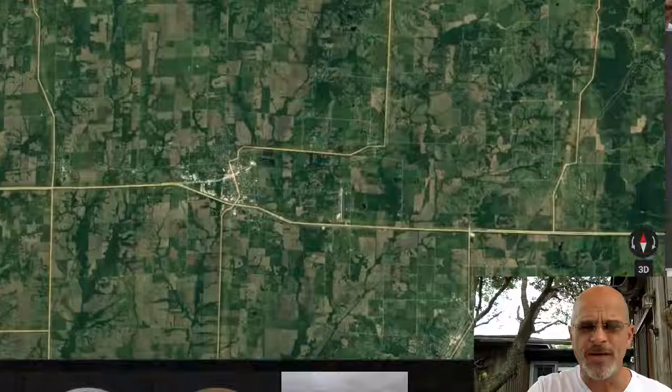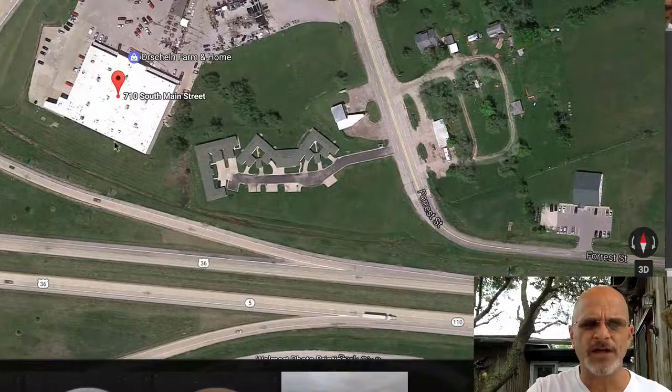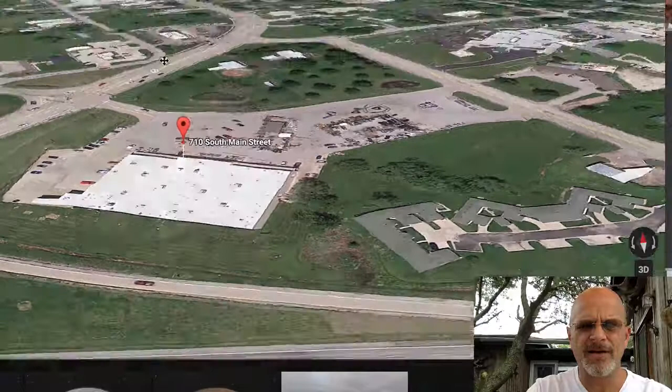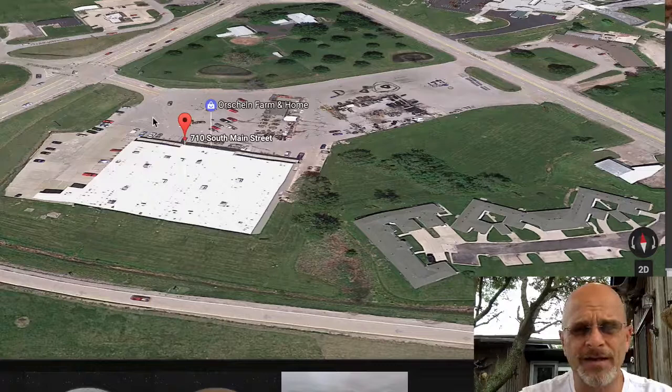Let's zoom in here. So here we are at this vendor's location. We're looking right down on it. I want you to look at it at an angle like this. This is his location, and he has got a heck of a good area. From all outside perception, this location is ideal. He's in the heart of town.